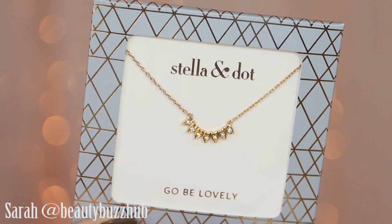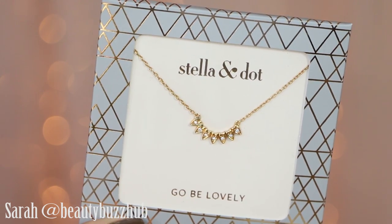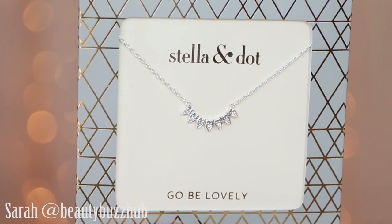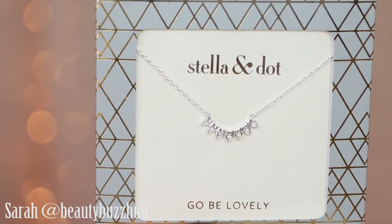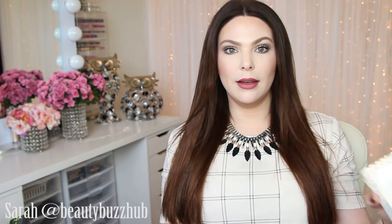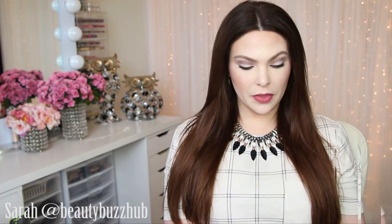The next item comes in silver and gold and the packaging is so cute and gift-ready. I have the Aurora necklace at $29 — you can wear it with the little pavé crystal out or flip it over for a less sparkly look, making it very versatile. It has this cute little saying on it: 'go be lovely.' It's like ready to give. These are great layering pieces — so delicate and darling.